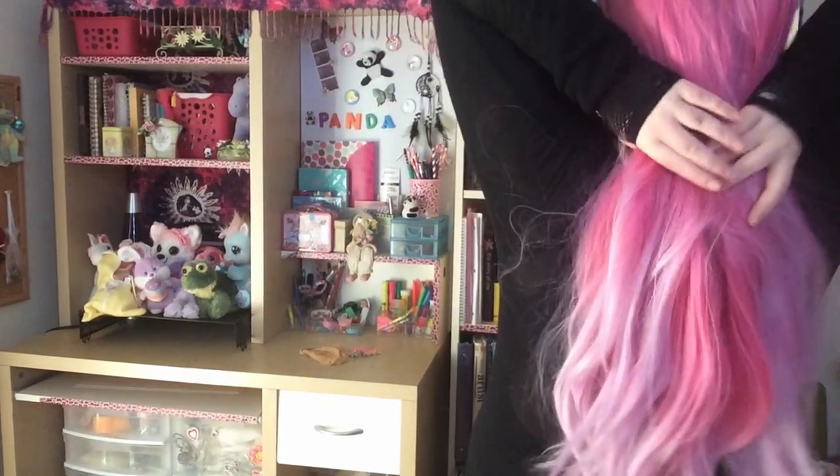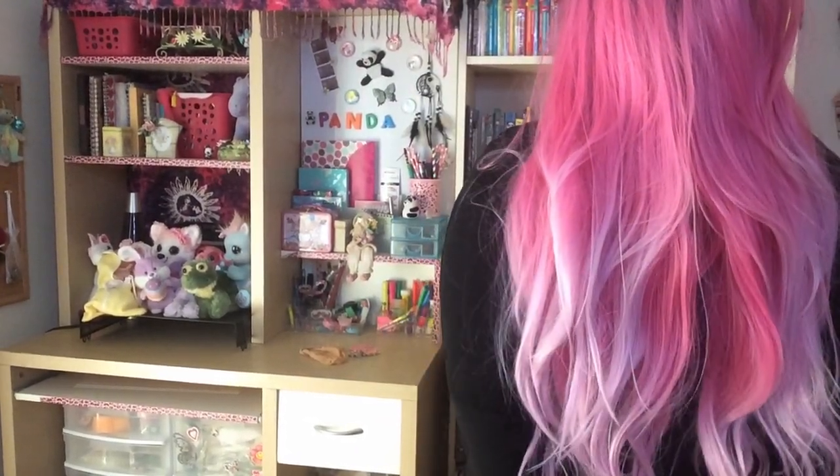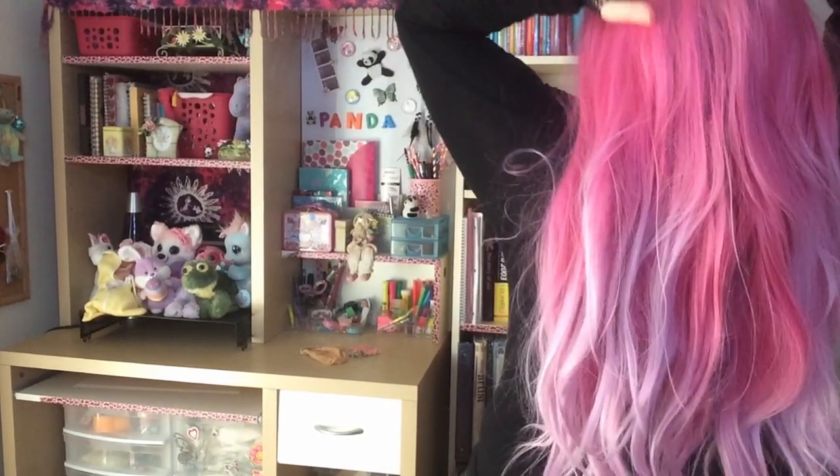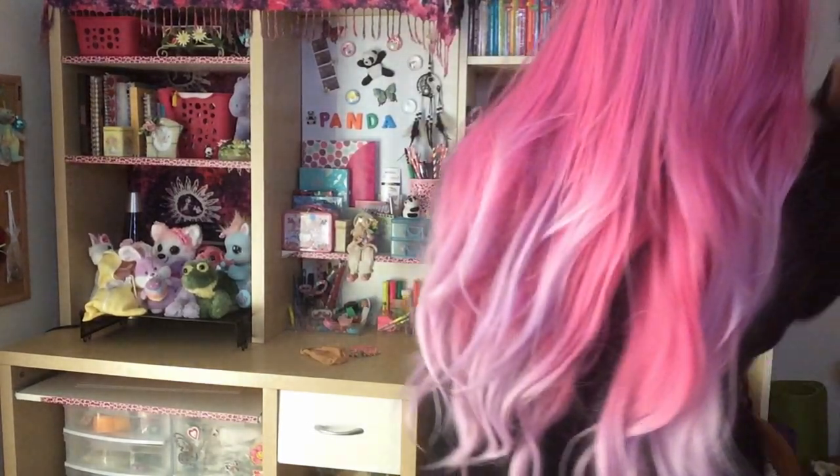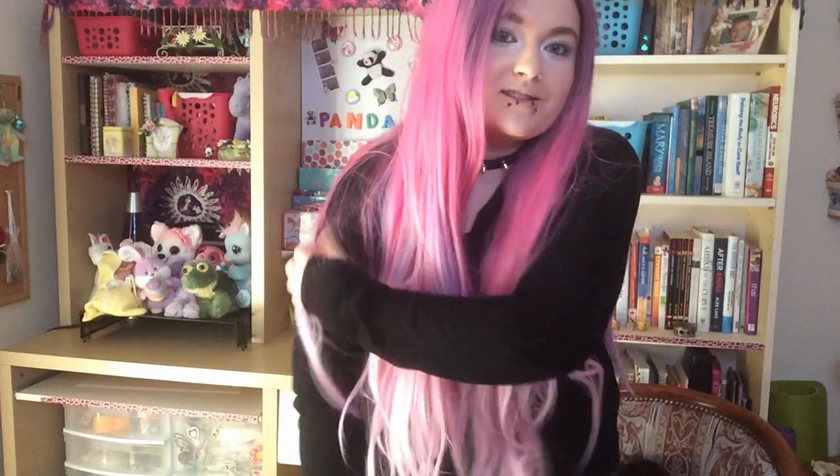I'll show you guys what it looks like on. This is what it looks like on — I'll show you guys the back. It's really, really long, like butt-length long, and it has just this beautiful blend of colors from the purple to the hot pink to the baby pink. It's hard to keep it all in one spot because it's so long, and it's thick, thick hair. It is actually slightly heat resistant — it's supposed to be able to take a certain amount of heat, probably around 30 degrees, but I'm not totally sure.